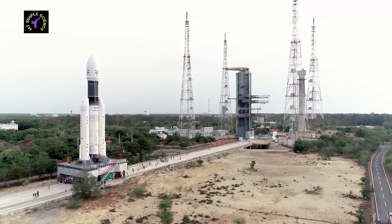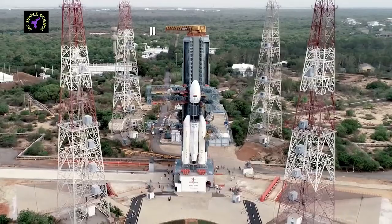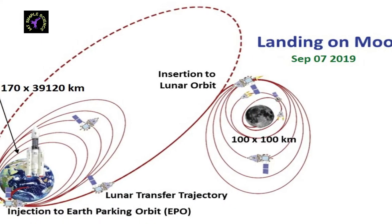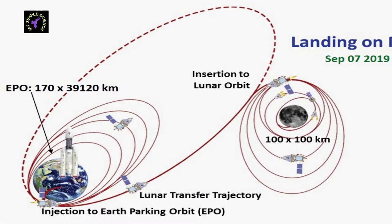Hello, I welcome you to this channel again. Today we are going to know why Chandrayaan-2 cannot take off from Earth and go directly to the Moon without orbiting around Earth for 23 days.